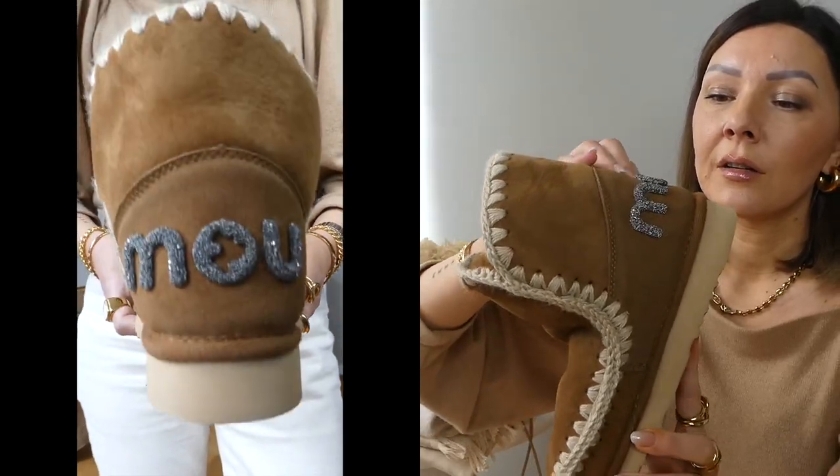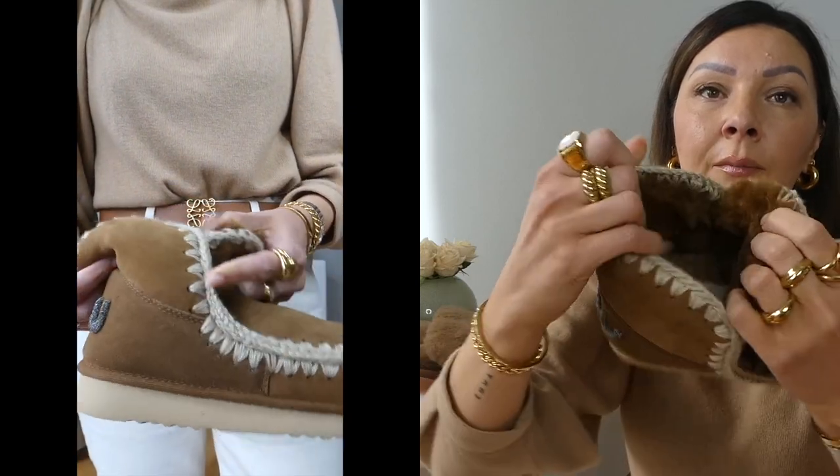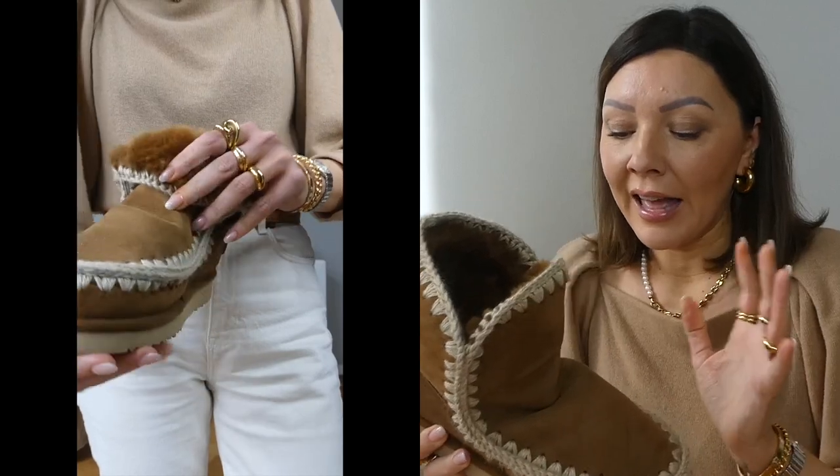Accessory number two: winter shoes. I know everyone is obsessed with UGG boots, but I always go for the Move. I see UGGs as a bit of a younger choice, while the Move in terms of details is a little more classy. They have their signature stitching all around, a contrast logo at the back made of sparkles, and inside it is completely lined with sheepskin — the perfect warm, everyday winter boot that I think everybody should own.